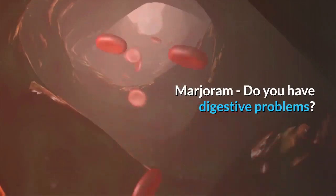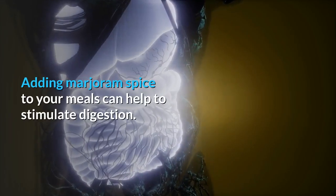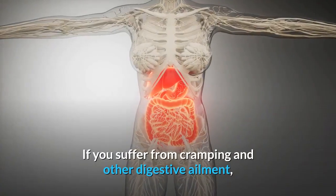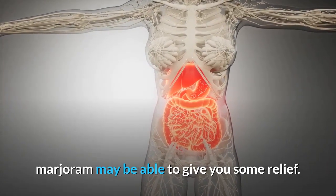Marjoram — do you have digestive problems? Adding marjoram spice to your meals can help to stimulate digestion. If you suffer from cramping and other digestive ailments, marjoram may be able to give you some relief.